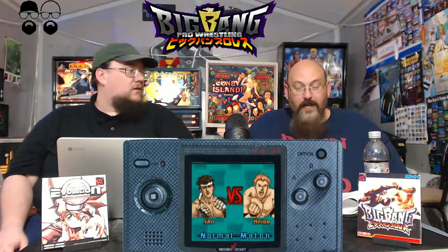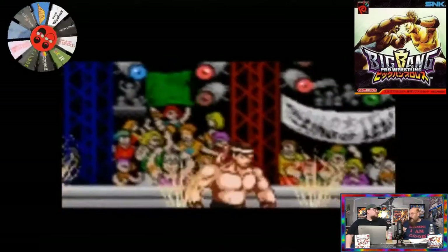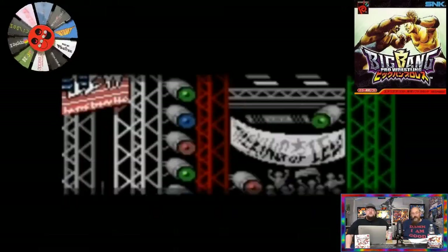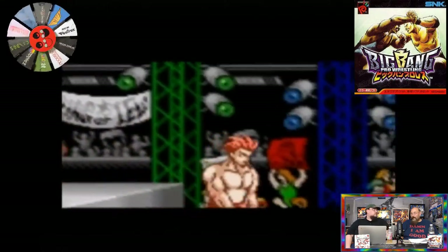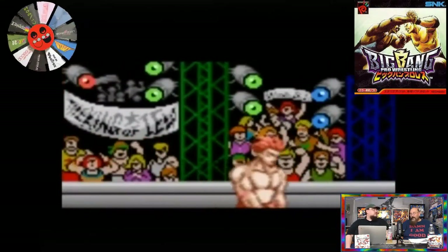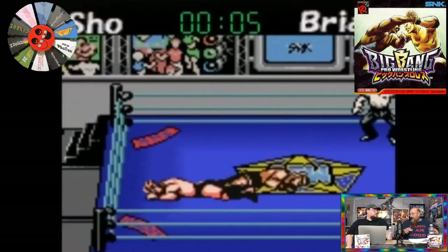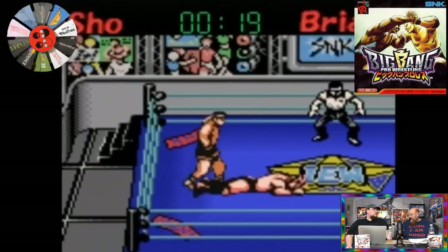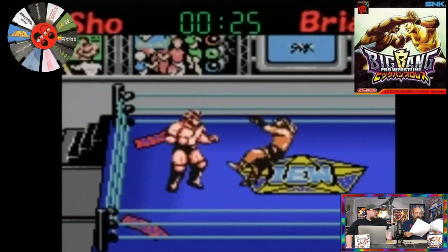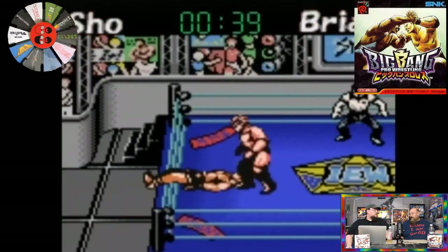This is a pretty rare game. I saw these go for between $140 and up — I didn't see anyone buying them for $20. These are expensive games. There is a market for the Neo Geo Pocket Color, and this being one of the last games, considering it was never released in the states, I'm guessing the production numbers were low. I don't know how many units they made. $150 is $150 though.